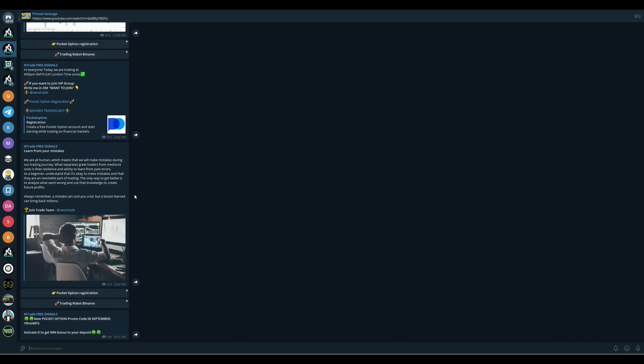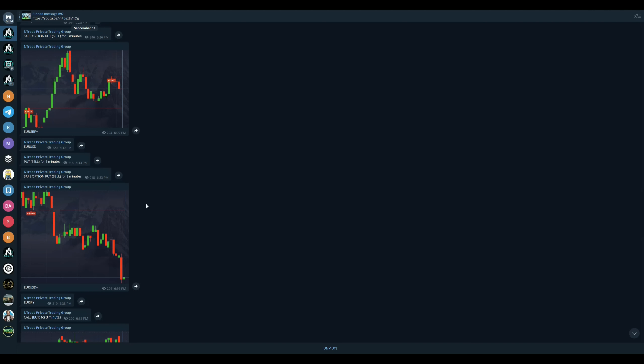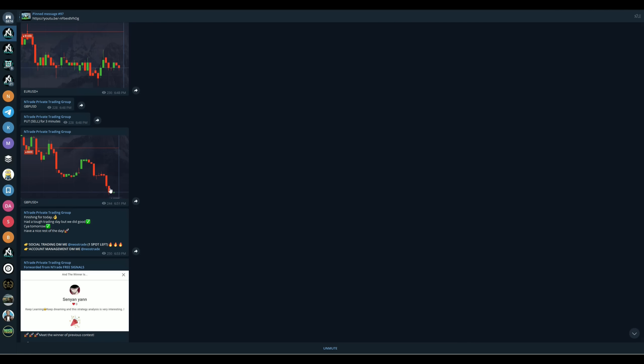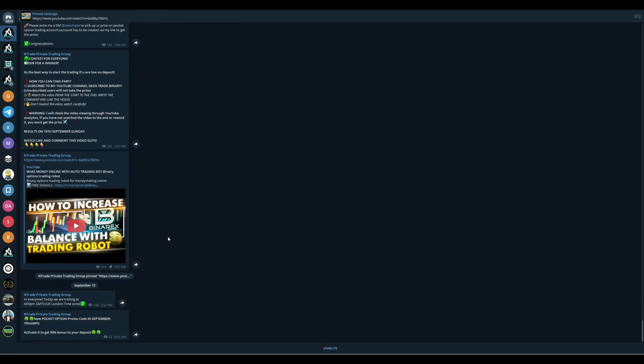Every day during a trading session in the private trading group, you're going to get a few signals in the free group as well, so you can get a taste of what it's like. My advice is to focus on the private trading group because that's where you have access to full trading sessions. You can also win $50 in both the free signals group and the private trading group by simply subscribing to our YouTube channel, watching a video from start to finish, leaving a comment, and leaving a like. These giveaways happen daily. Private trading sessions happen daily too, so you can trade alongside Neos and start making money the right way and actually learn something.